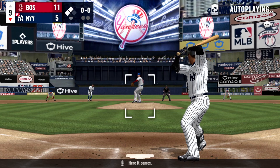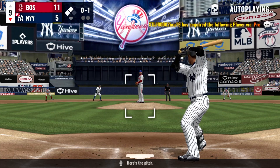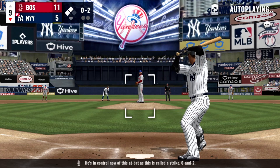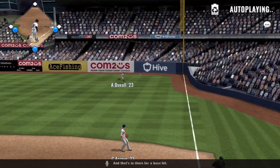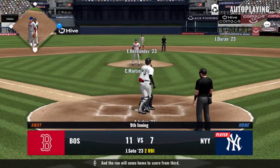Here he comes. Swing and a miss on the splitter — here's the pitch. He's in control now of this at-bat as this is called a strike, oh and two. Soaring ball to the right and that's in there for a base hit and the run will come home to score from third.